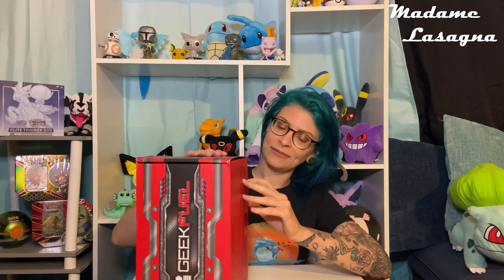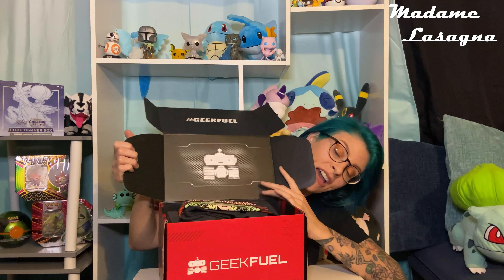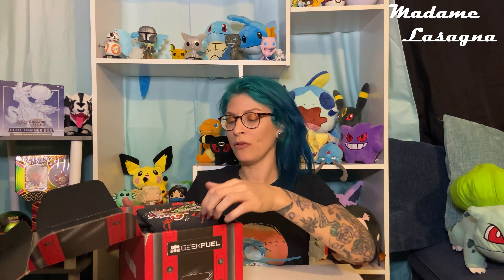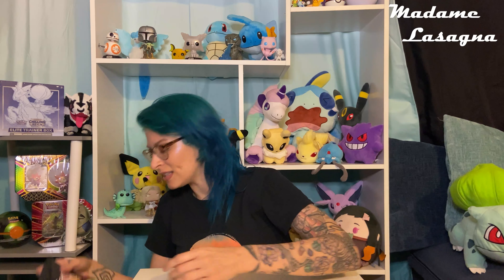Let's open it up — I already cut the tape on this. Opening up the Geek Fuel box right away. I'll put this box on the ground for now. Right away I see a shirt and I love it.